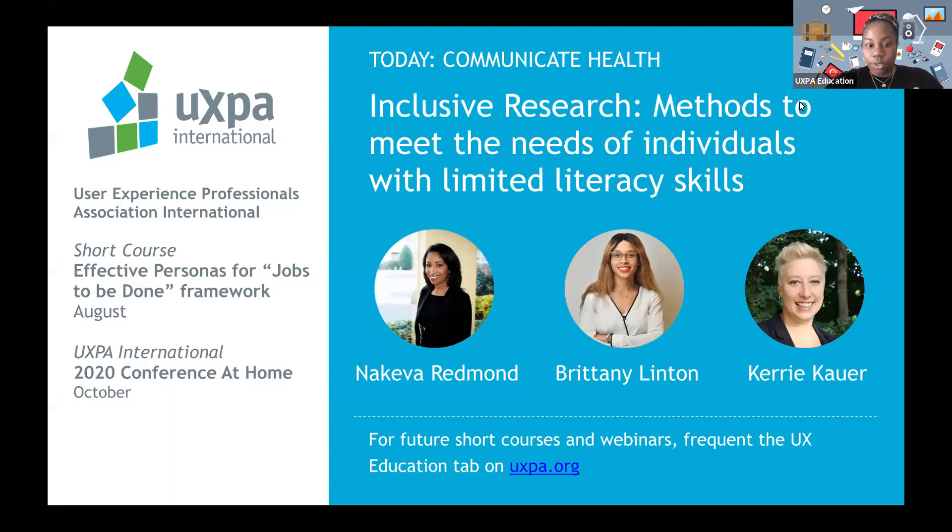Without further ado, I want to introduce Nakiva, Brittany, and Carrie from Communicate Health. This is a joint UXPA and QRCA webinar, so welcome everyone from QRCA. I'll let our presenters take it away.